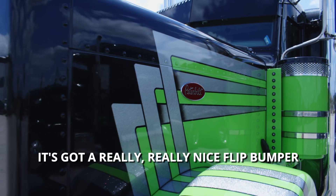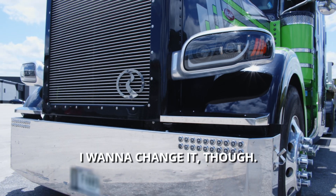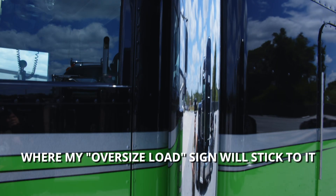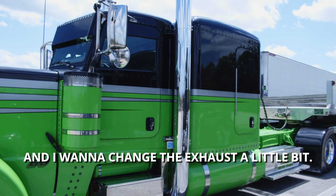It's got a really nice flip bumper. I want to change it though — I want to keep the flip bumper, but I want to put a little different style on it where my oversized load signs stick to it. And I want to change the exhaust a little bit.